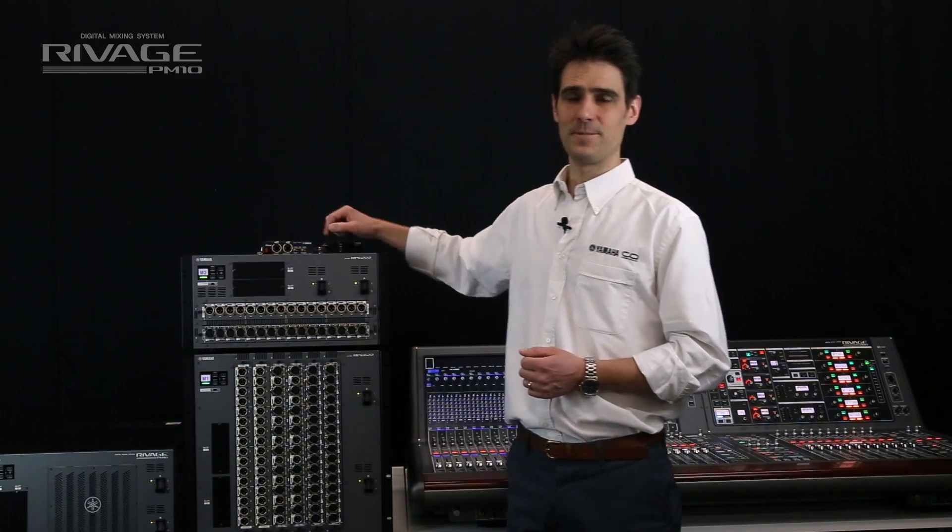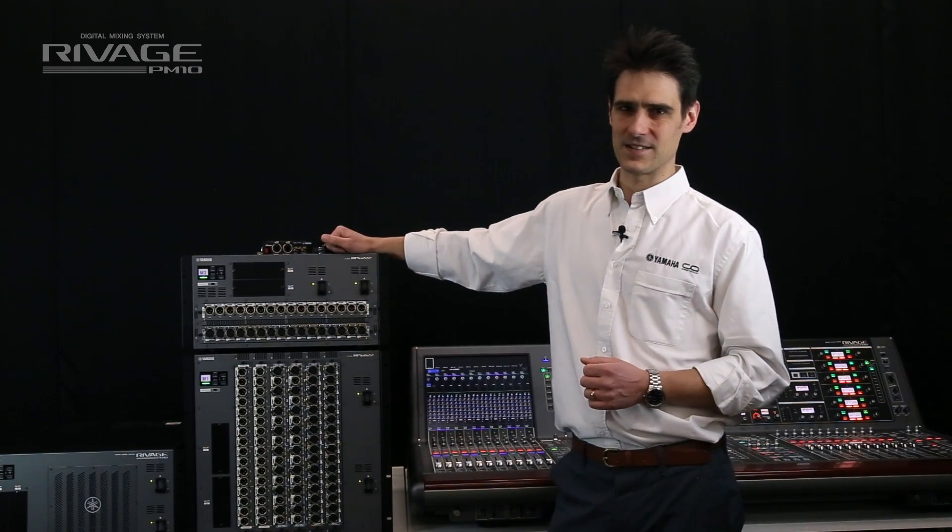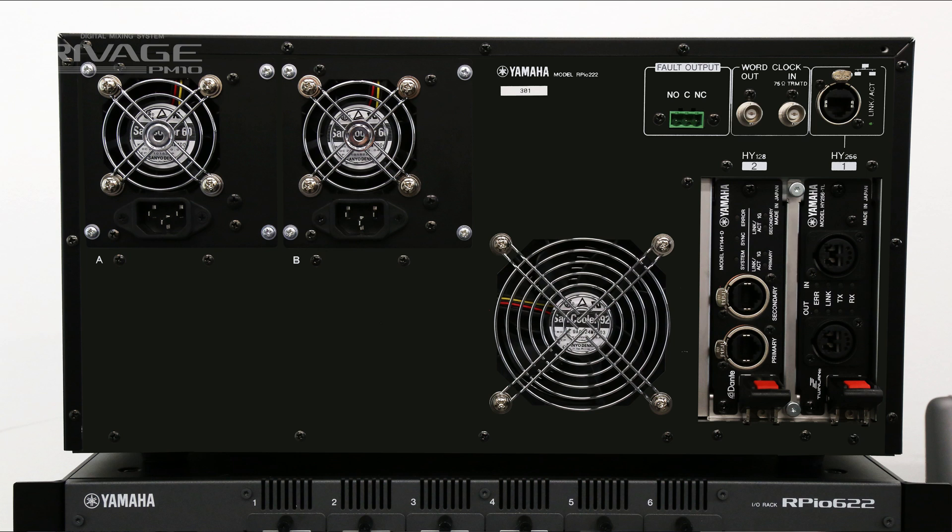The HY slots on the rear are high channel count interfaces. Slot one must be twin lane — Yamaha's 400-channel, 96kHz, 32-bit, low-latency, dual-redundant fiber ring.